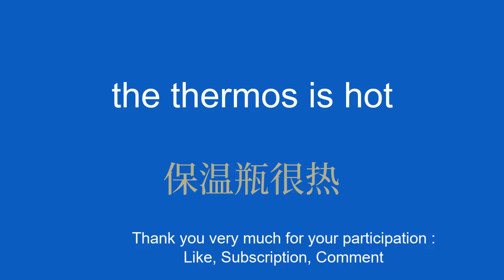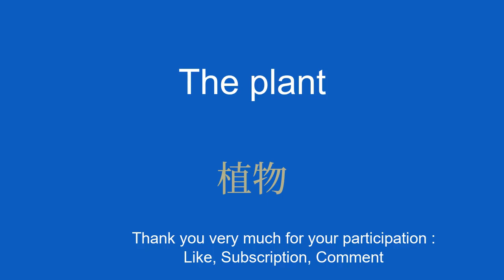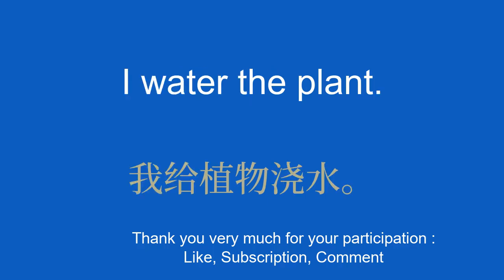The plant. 植物。 I water the plant. 我给植物浇水。